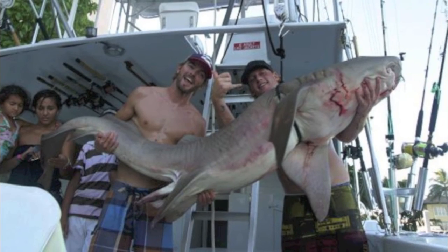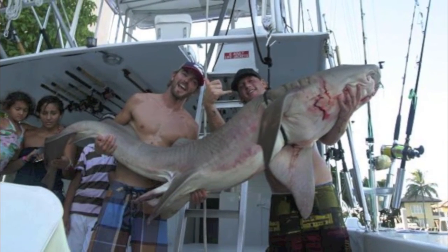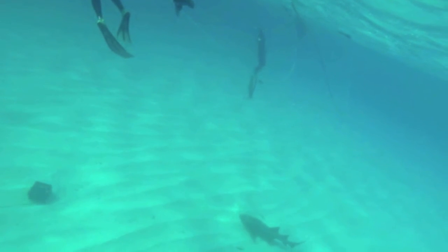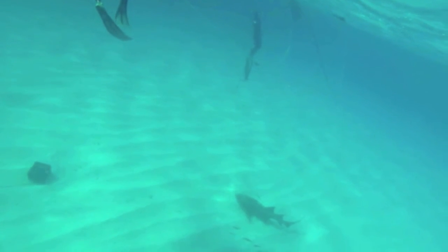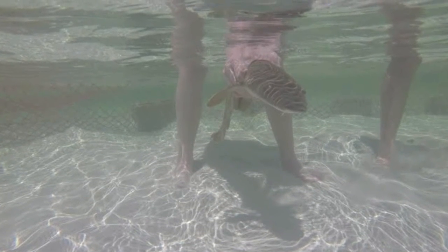This species is vulnerable due to its docile nature, which makes them easy to catch — a disadvantage to these sharks. On a global scale, they are considered data deficient on the IUCN Red List of Endangered Species, but in certain parts of the world, they are listed as vulnerable.